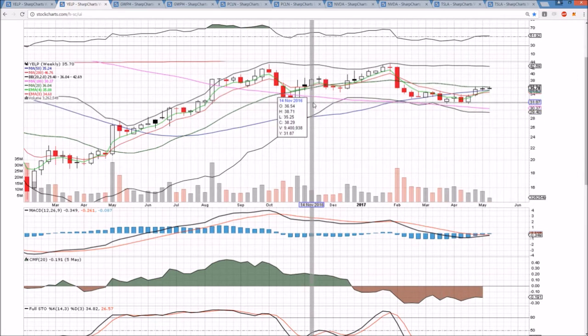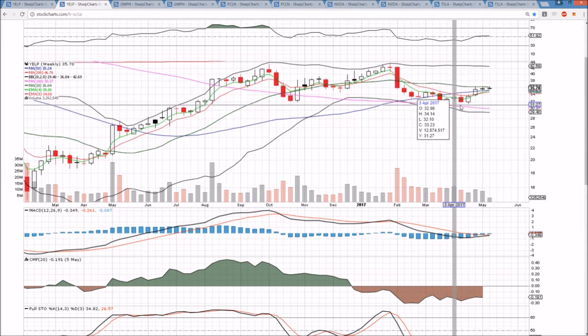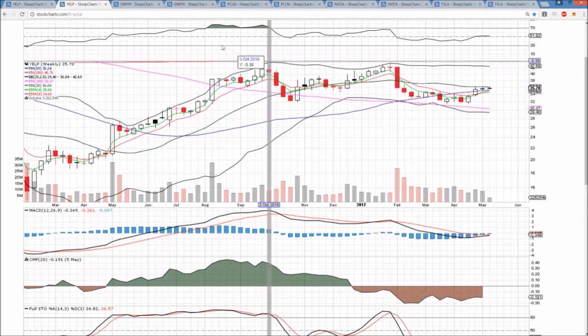$32 psychological is a must-hold support level. It has held back in October and again in this recent test back in March and April, and we need to see that level hold. Otherwise it is a technically significant bearish development.